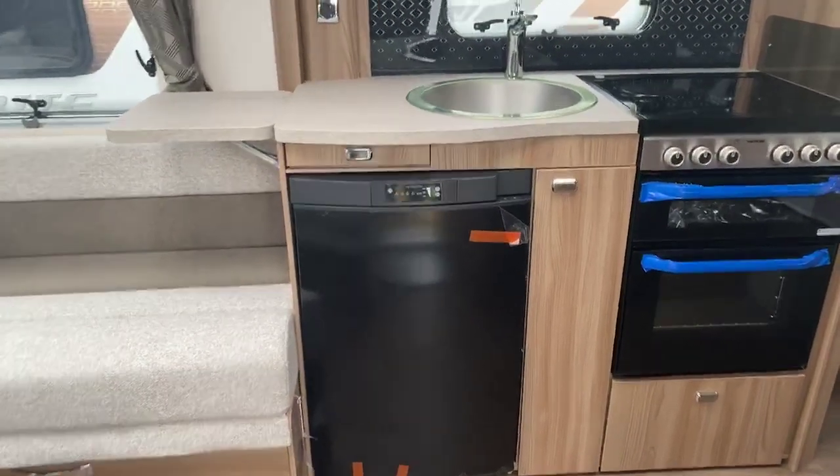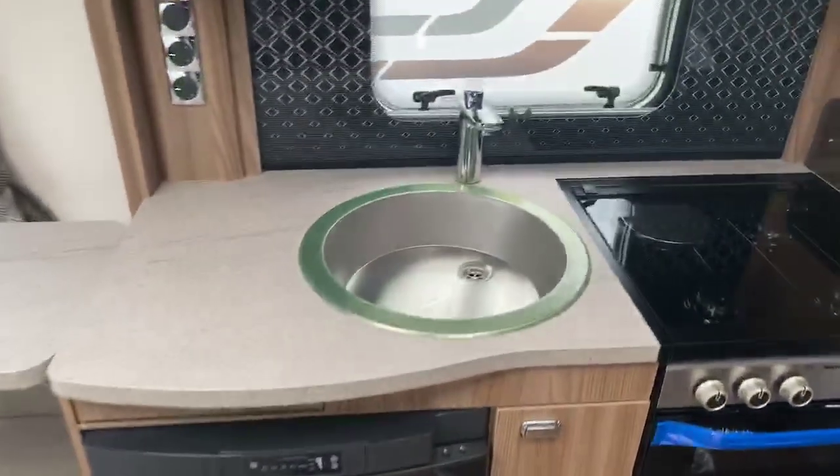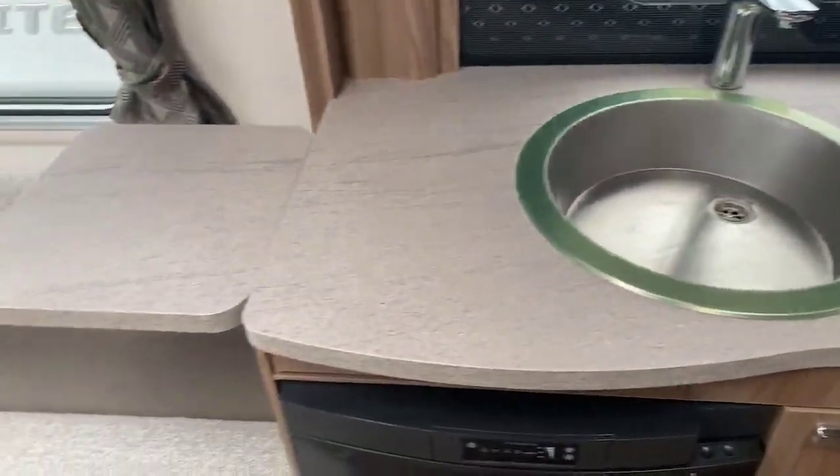You've got the under-counter fridge there, which still has the film on it as it's straight from the factory. You've also got a stainless steel sink, which was introduced in 2020, with a wonderful large work surface.